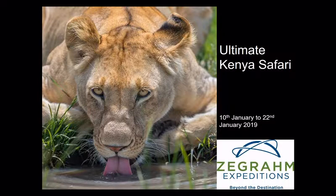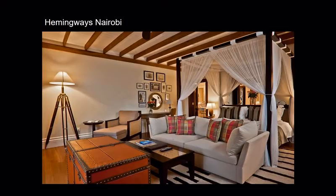Hello and welcome to Zegram Expeditions' webinar on the Ultimate Kenya Safari. My name is John and I am one of Zegram's partners on the ground, based in Nairobi. It'll be my pleasure to take you through this safari, which is absolutely fantastic.